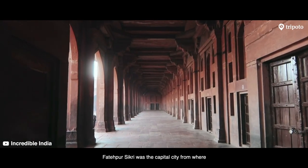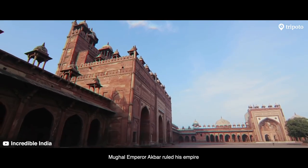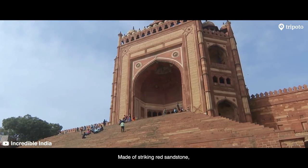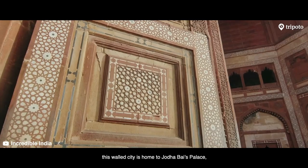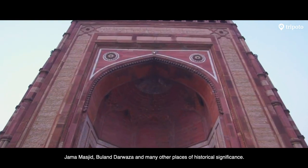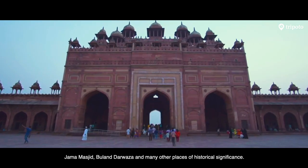Fatehpur Sikri was the capital city from where Mughal Emperor Akbar ruled his empire. Made of striking red sandstone, this walled city is home to Jodhabai's palace, Jama Masjid, Buland Darwaza and many other places of historical significance.